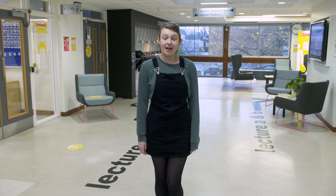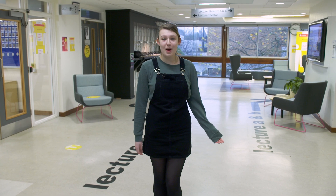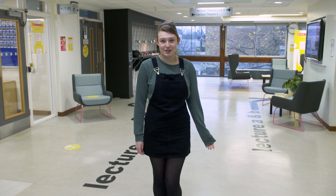Hi, welcome to the George Porter building. I'm Niamh, a fourth year student, and this is where all chemistry teaching and research takes place. We're only a stone's throw away from the library, the SU and great catering outlets.